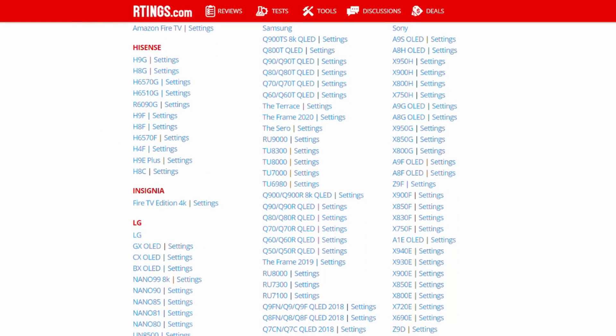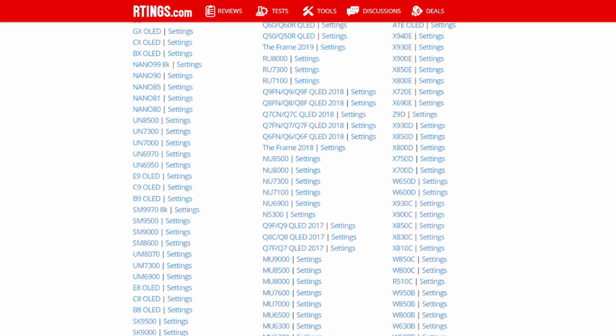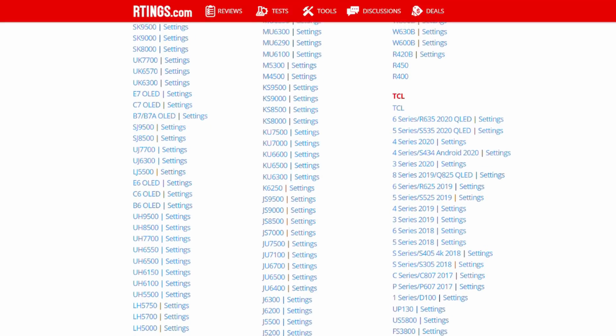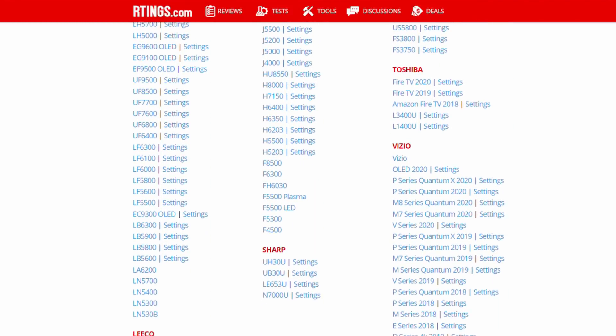As of today, we have tested over 300 TVs, and we are looking forward to testing this year's newest models for you. Keep in mind that all models we test are bought by us, and so as long as we have them, we can revisit them through future test bench updates.